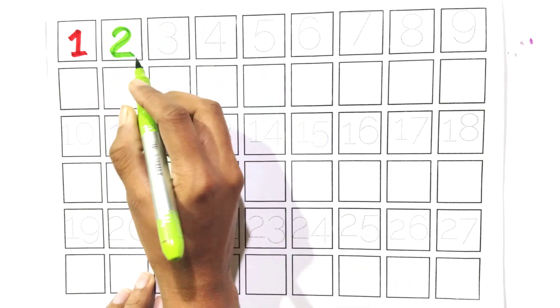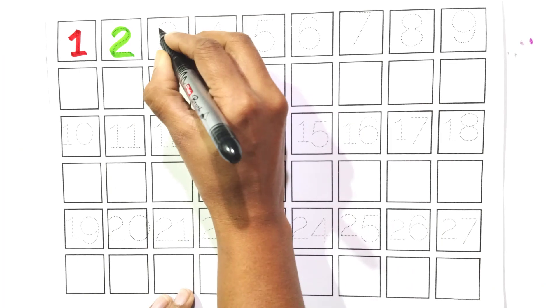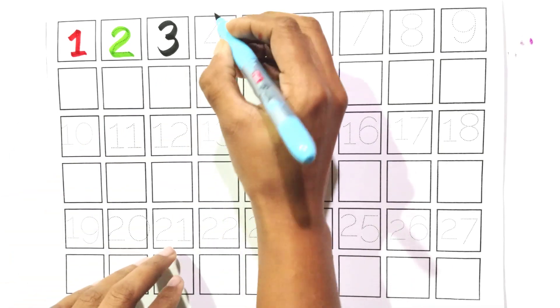Two. Say with me, two. Count with me, three. Say with me, three. Count with me.